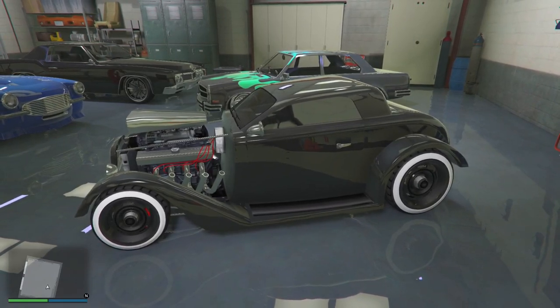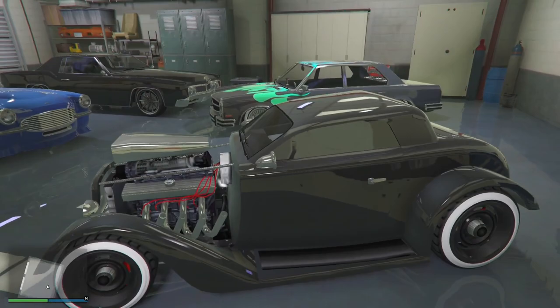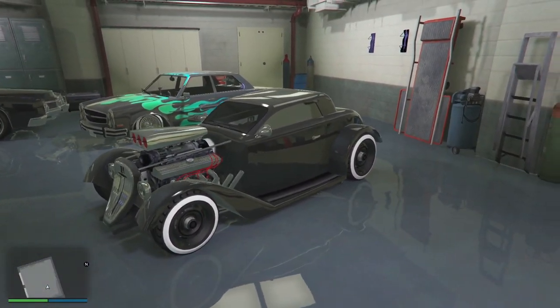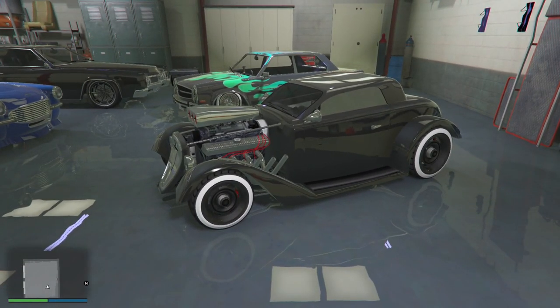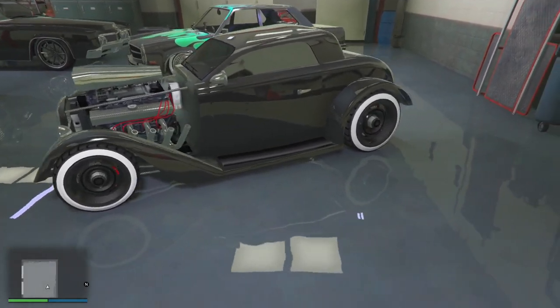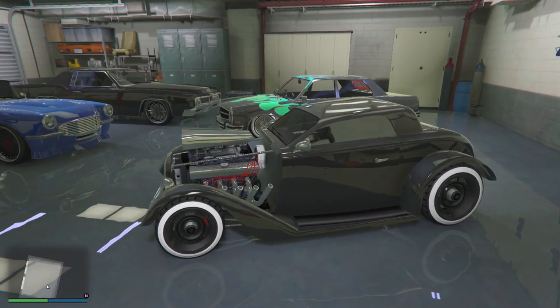For the hot rod I went with charcoal gray on the top and black with the white walls. We took off the hood so you could see all the details in the car. It's just a real hot rod right here — classic. I went all black because maybe red could've worked, like a bright red, but this black just looks so beautiful.